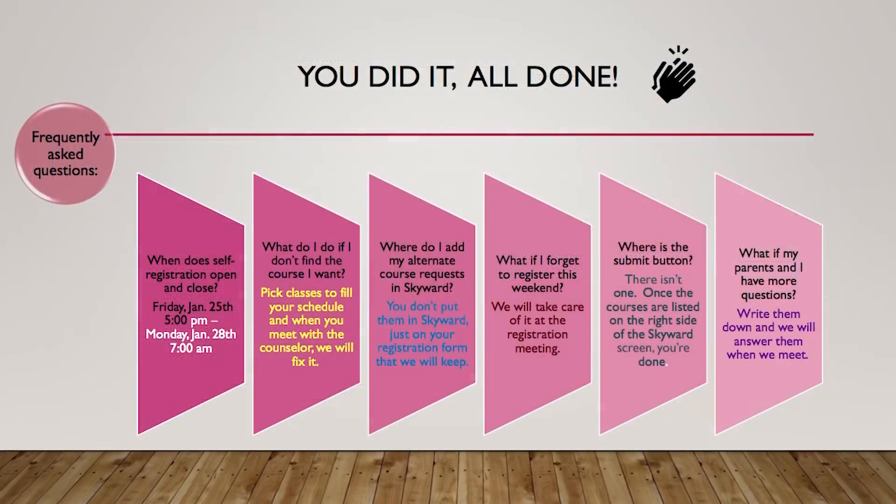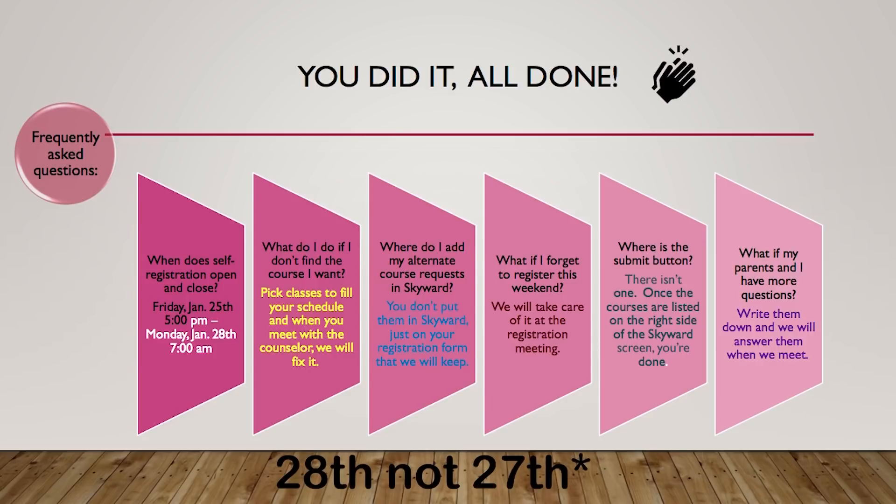Finally, remember online registration is Friday, January 25th from 5 p.m. until Monday, January 27th at 7 a.m. If for some reason you don't see your particular class, go ahead and enter what you do find, and then you can fix that once you meet with your counselor when they come around to your study halls.